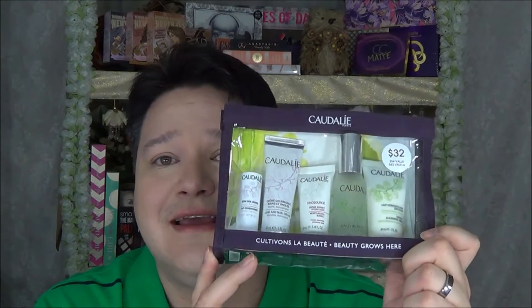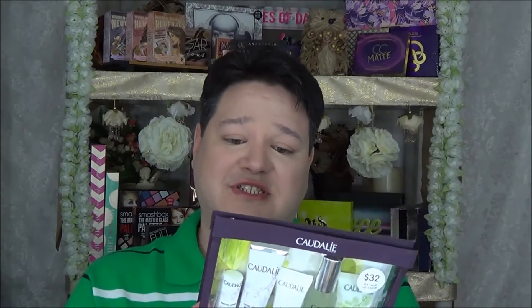One of my favorites: this is my fifth travel set from Caudalie. It has the Lip Conditioner, the Vino Source Moisturizing Sorbet, the Hand Cream, the Beauty Elixir — one of the best products ever made in the history of mankind — and the Gentle Cleansing Milk. At $32, it's perfect for travel. No matter where I've gone — Asia, Europe, South America — I always bring this. It comes with a great 311-friendly travel bag.